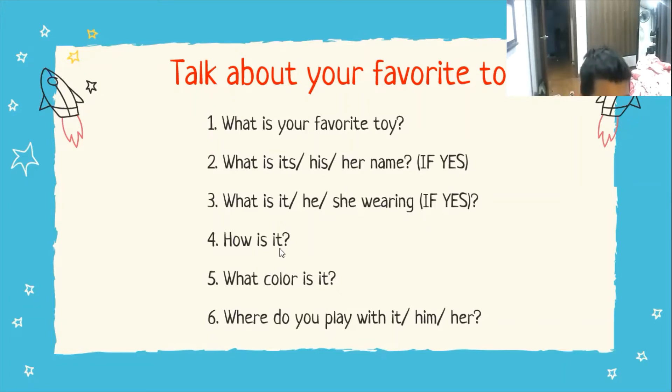How is your top? It's big — it's blue and red and black and yellow. Is it big or small? It's small. And where do you play with your top? In the garden. Very good, Alex.